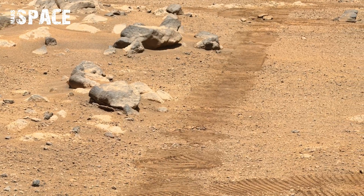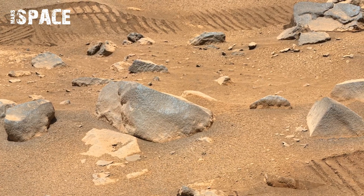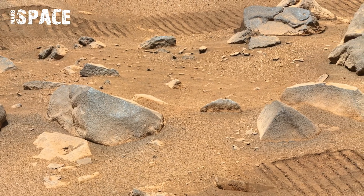Here you can see interesting rocky structures and rover tracks on the surface of Mars.